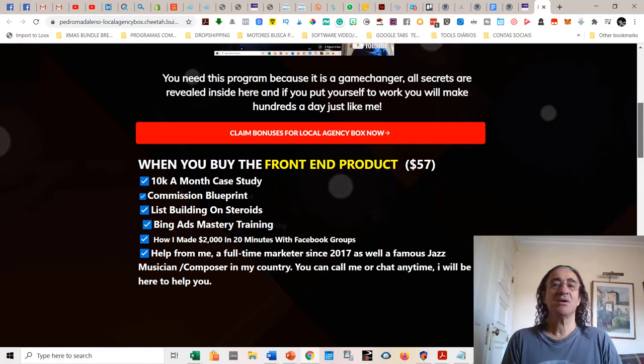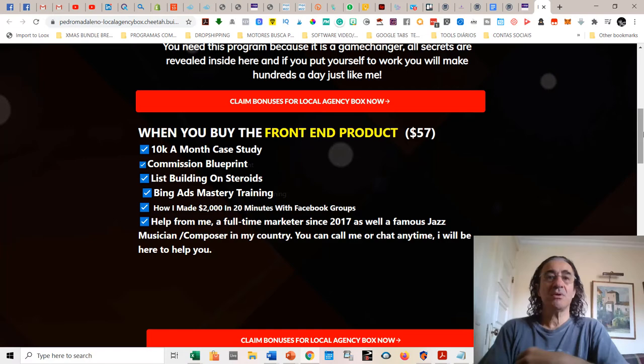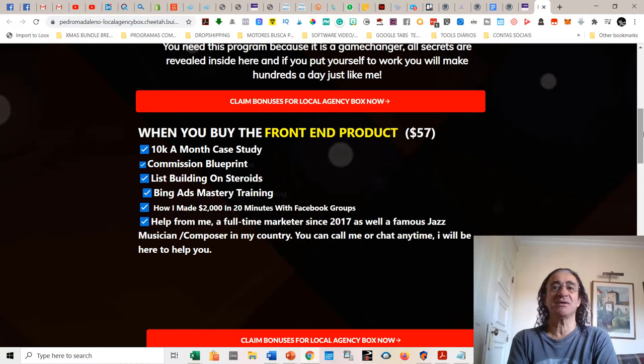Talking about the bonuses you get if you buy Local Agency Box with my link: when you buy the front-end product, which costs $57, you're going to get five very good training programs released about two or three months ago. They are called 10K Amongst Case Study, Commission Blueprint, List Building on Steroids, Big Heads Mastery Training, and How I Made $2,000 in 20 Minutes with Facebook Groups. These are top converting seller products and bonuses from Brendan. Also, I'm a full-time artist since 2017 and a famous jazz musician in my country, so you can call me or chat anytime.